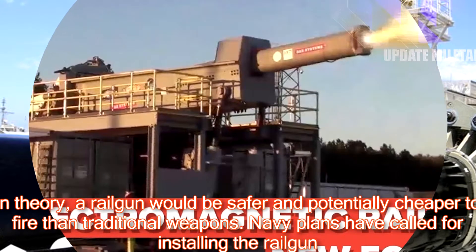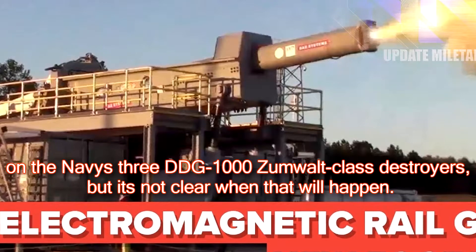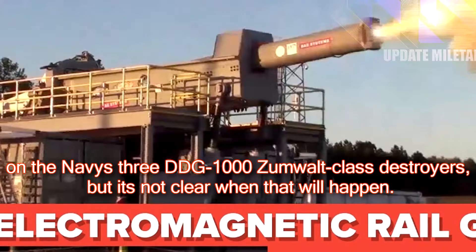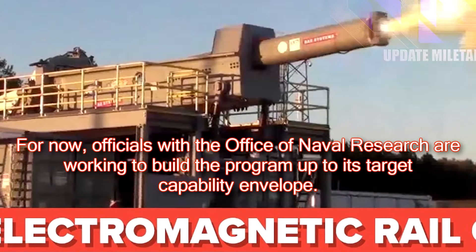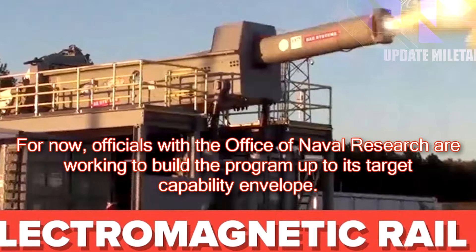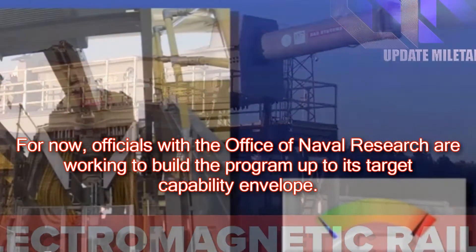Navy plans have called for installing the railgun on the Navy's DDG-1000 Zumwalt-class destroyers, but it's not clear when that will happen. For now, officials with the Office of Naval Research are working to build the program up to its target capability envelope.